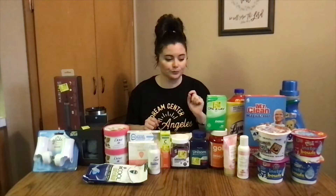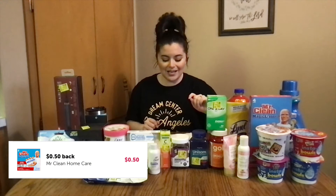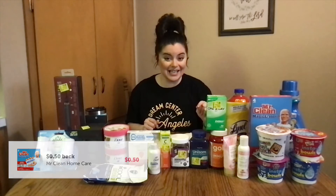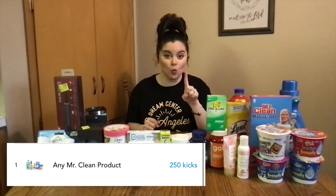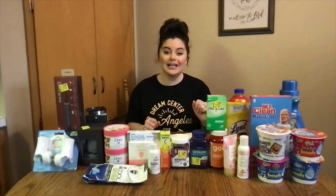So a crazy, crazy deal, definitely worth picking up. The next one is Mr. Clean — I got the four-count. I had a 50-cent Ibotta rebate, then 250 kicks on Shopkick, so that's $1.00. And then I had a $2.00 paper coupon from this week's Save insert. So I paid $1.94 for those four erasers.